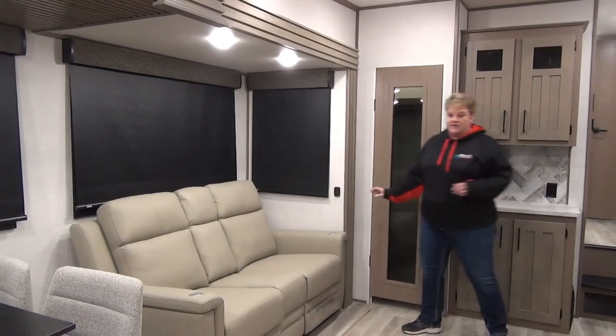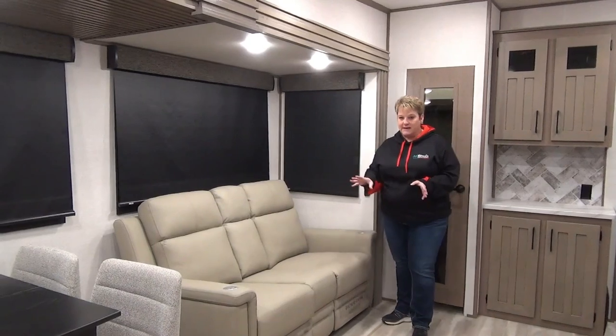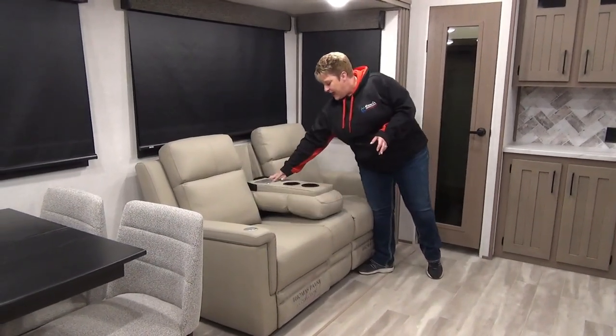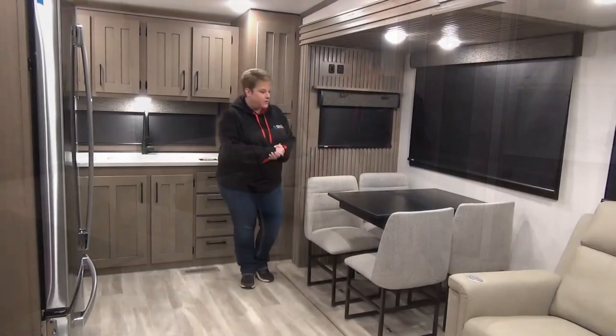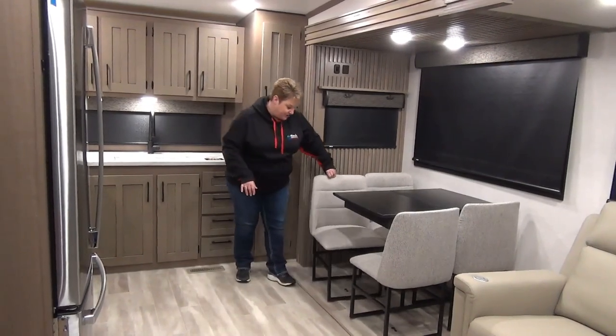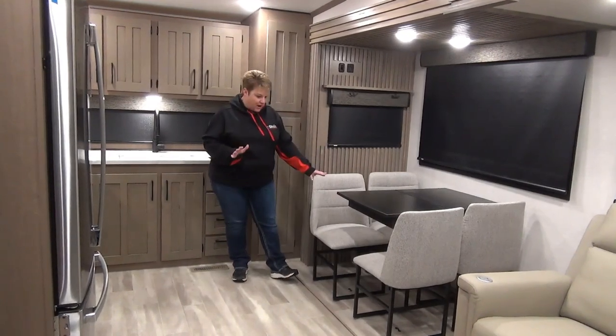Moving along into the living area, your reclining theater seats with heat and massage. They also have built-in cup holders and USB and 110 outlets for your convenience. In the kitchen we have your free-standing table and chairs — I just love these chairs, they're nice and wide, super cushiony, extra comfortable.